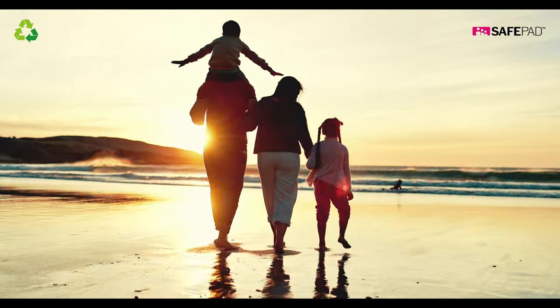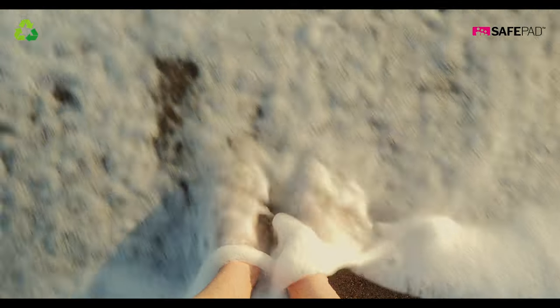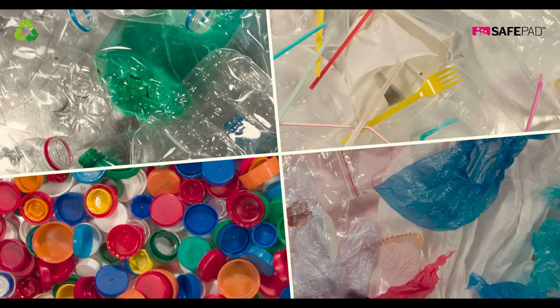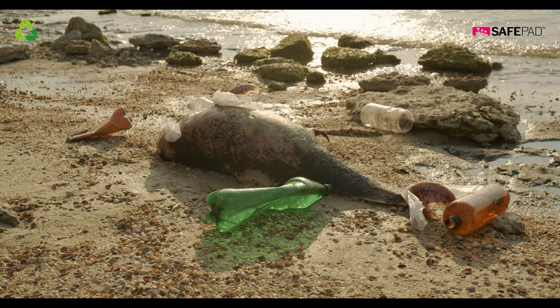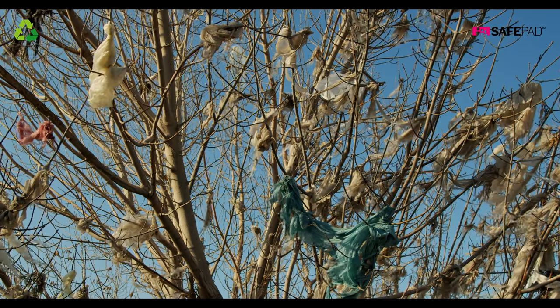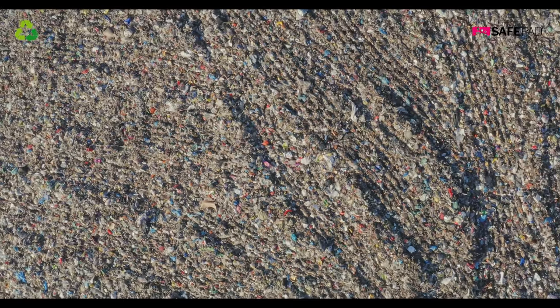Our oceans are beautiful and essential to our lives. Yet we do not take proper care of our oceans. At least 14 million tonnes of plastic end up in the ocean every year. Plastic pollution threatens food safety and quality, human health, coastal tourism, and contributes to climate change.